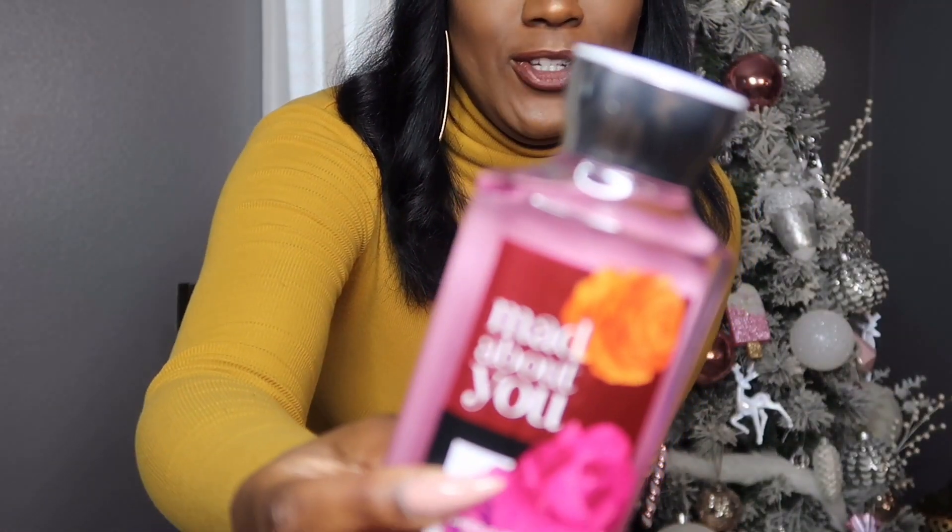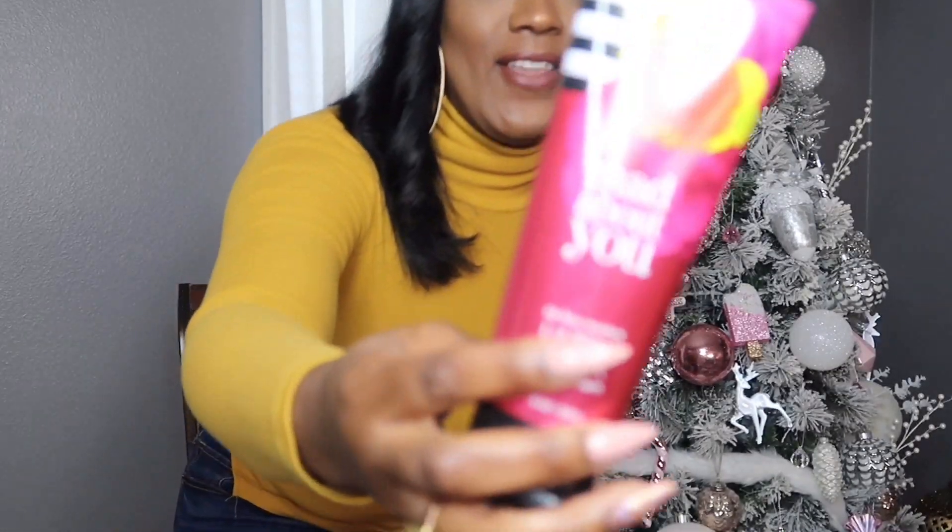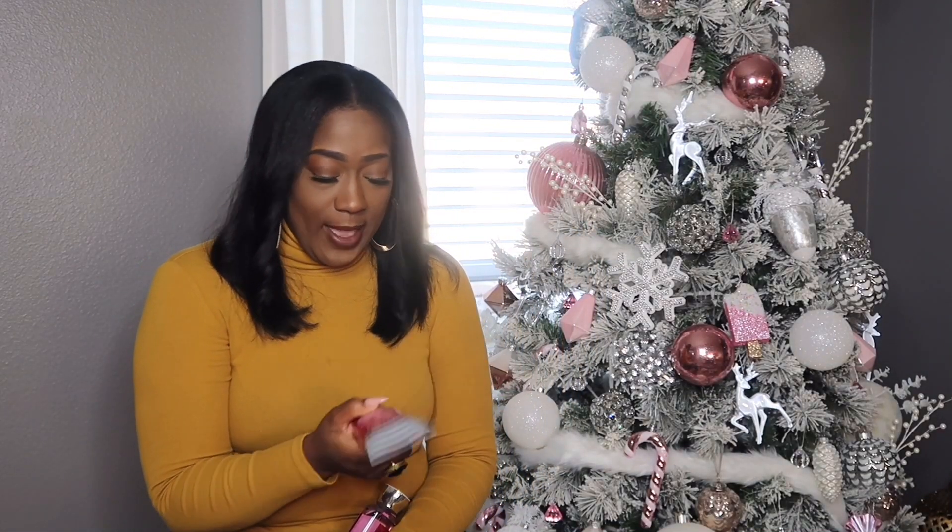I'm going to start with Bath and Body Works first, because despite that not necessarily being home decor, I do have some wonderful home decor items that I know you'll be excited to see. I got one of my oldies but goodies favorites — Mad About You. I love this. I got the shower gel and the hand cream. They're regularly $13.50, so half off was around $6 to $7. The shower gel was $12.50, and I believe the hand cream was $5.00. I also got a couple of refills for my fragrance plug-ins. This one's called Sensual Amber — it smells exactly like it says, like amber and sensual.